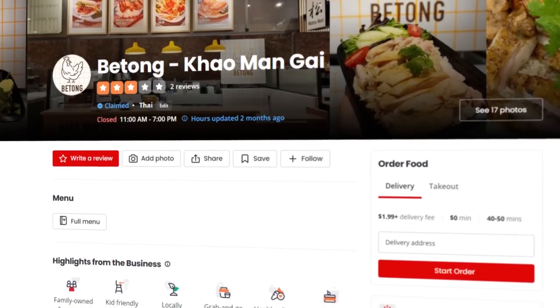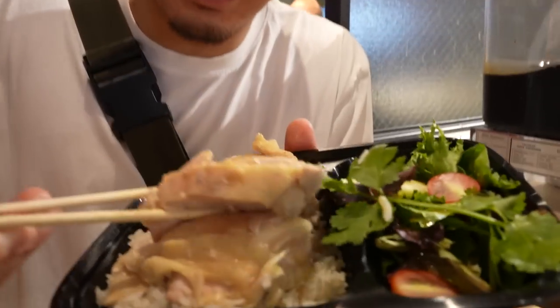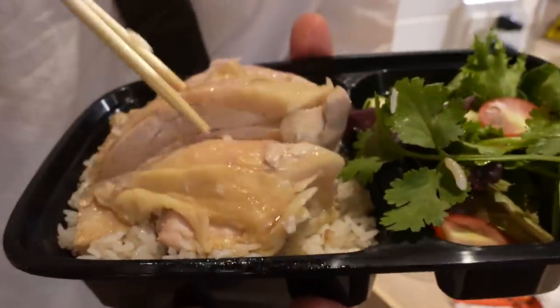Our next Asian concept is a Queens staple that has now made it to Manhattan at Canal Street Market. We're talking about Bee Tong Hainan chicken. This is famous out there — it's super juicy, it's very hot. Let's go try it.